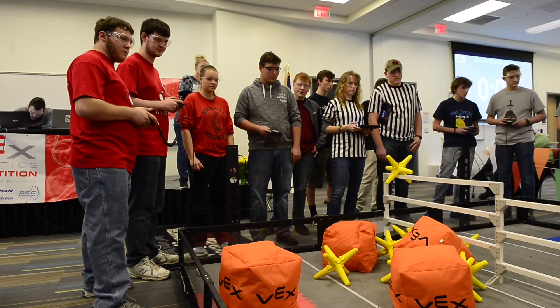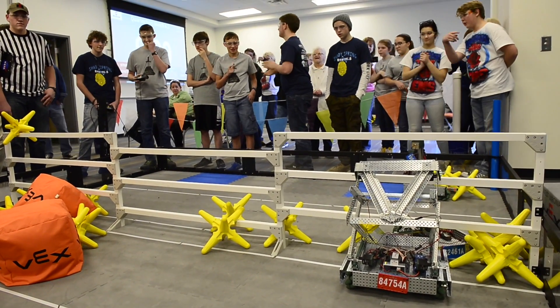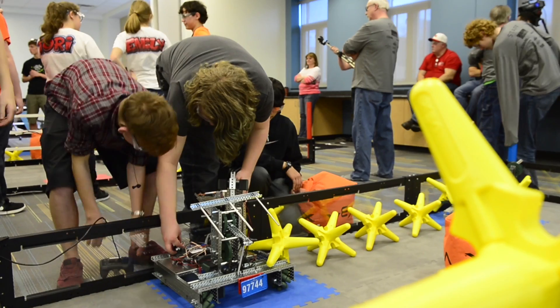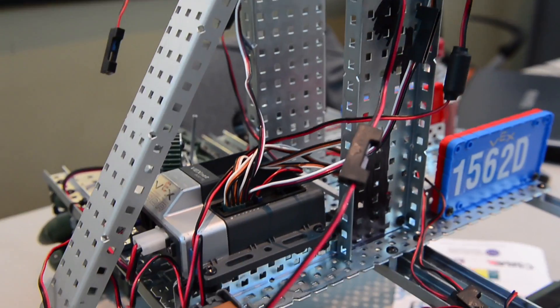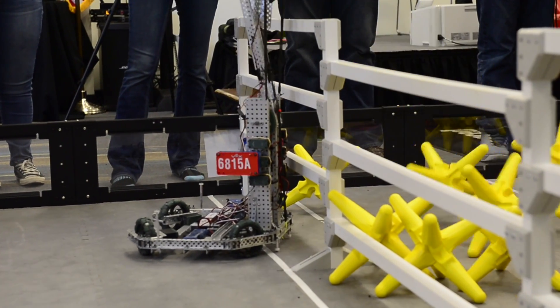They design their own robot based on each year's unique challenge. The playing field is the same, like a basketball court, but the elements on the field change every year. This year is called Starstruck, so they had to design a robot that could knock off stars, push stars, or toss stars — these big foam objects.